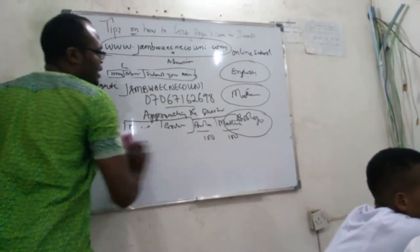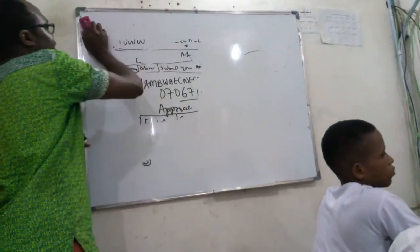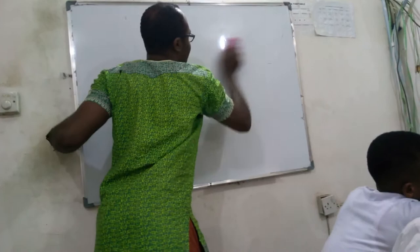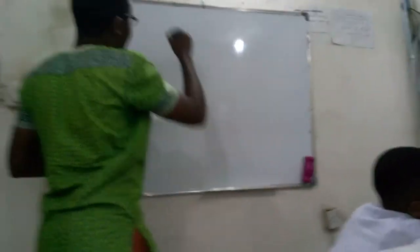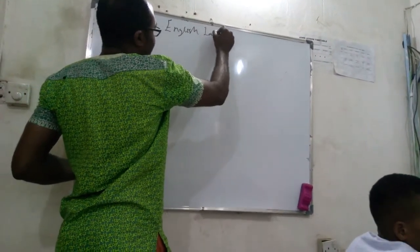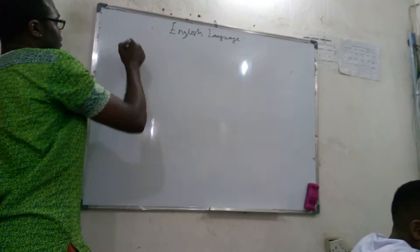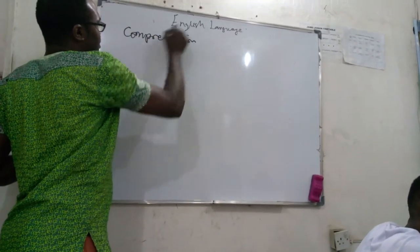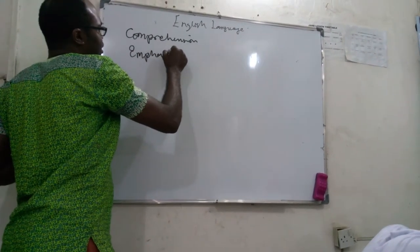That brings us to English Language. We are going to be looking at some topics in English Language for JAMB today — first we are going to look at comprehension, and we are also going to look at emphatic stress.